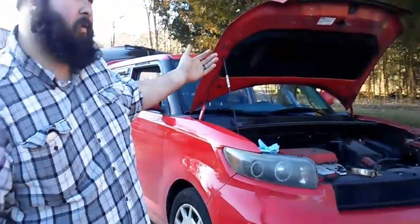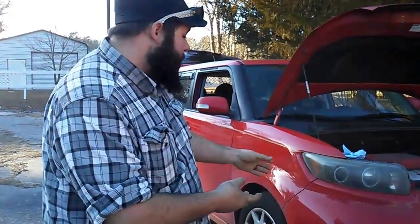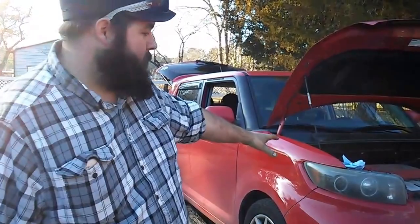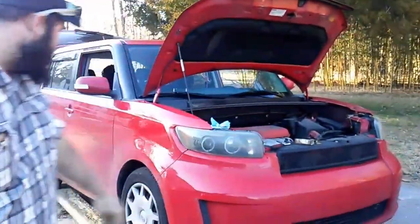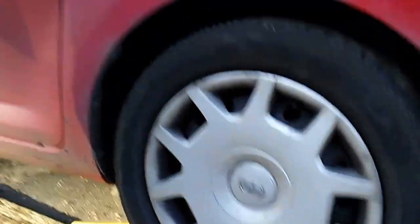They made about 2,500 each year, and they had special features for each one. For 2009, it was Absolute Red, a custom grille, special hubcaps that say Release Series — and you'll go around to the other side and I will walk you through the inside.